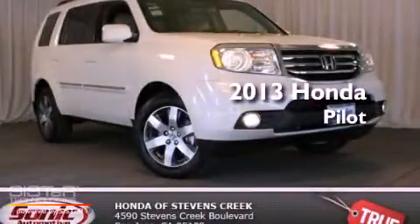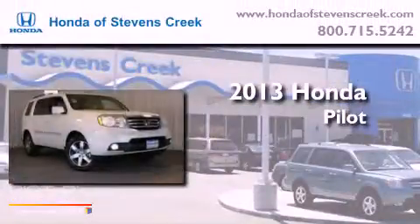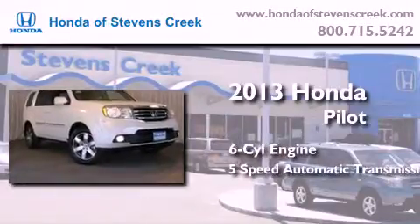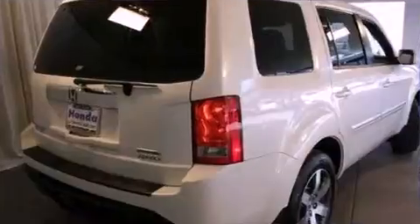This is a brand new 2013 Honda Pilot. It has a six-cylinder engine, a five-speed automatic transmission, and the added capability of four-wheel drive.